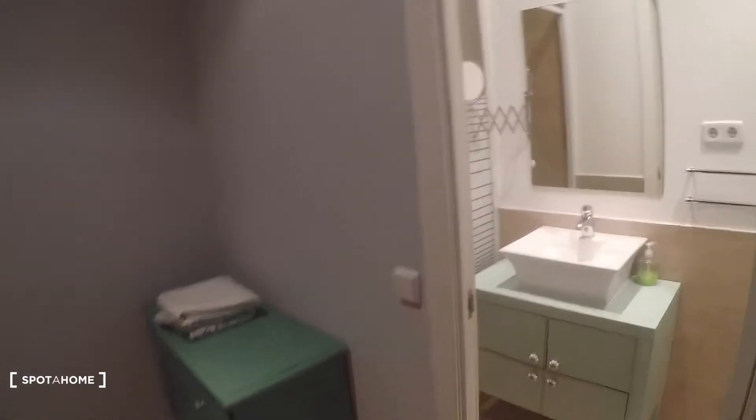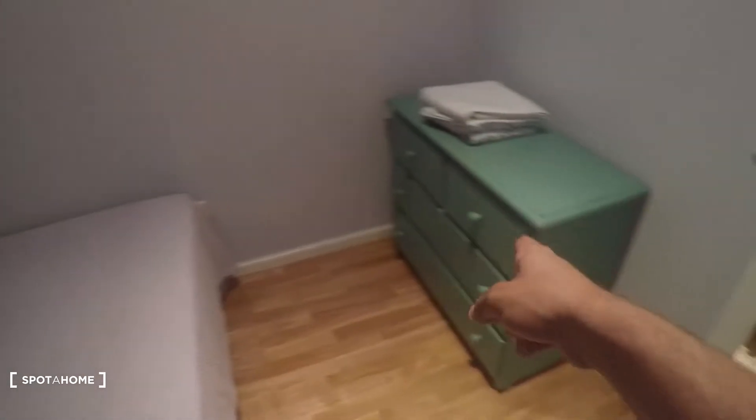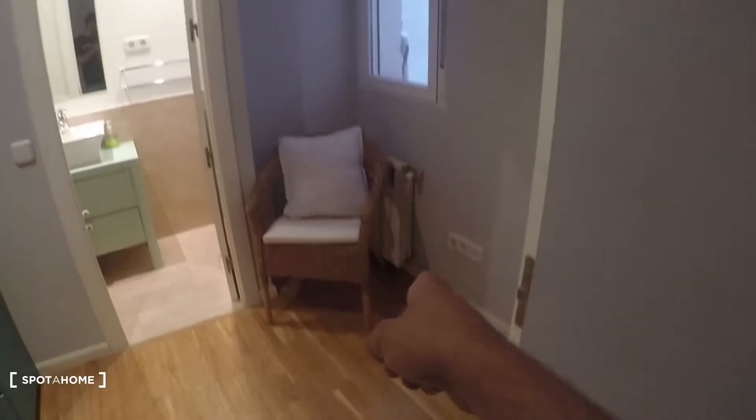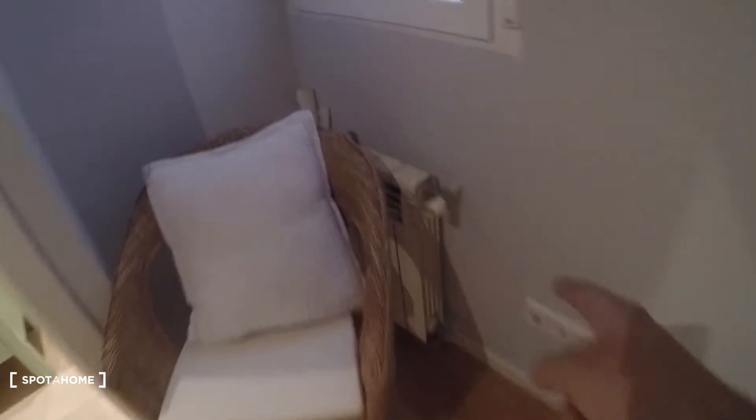Here's another built-in closet, and here you have the bedroom with a private bathroom, which is really nice. You have a double bed right here, a nightstand next to it, a really nice chest of drawers, and green plants over there. There's also a chair in the corner with a heating unit, and an interior patio view.